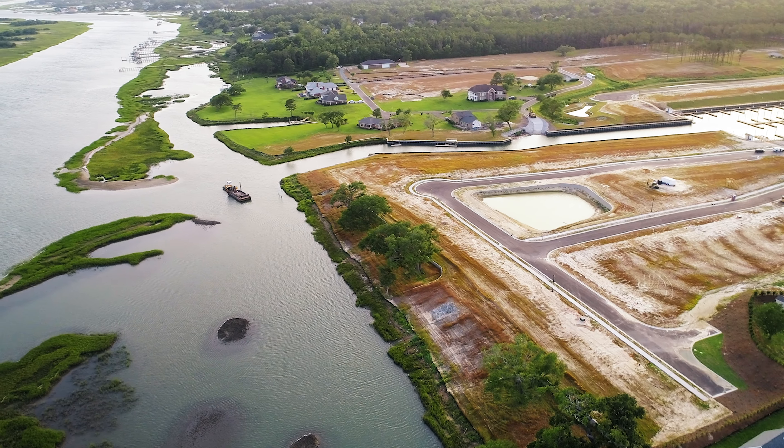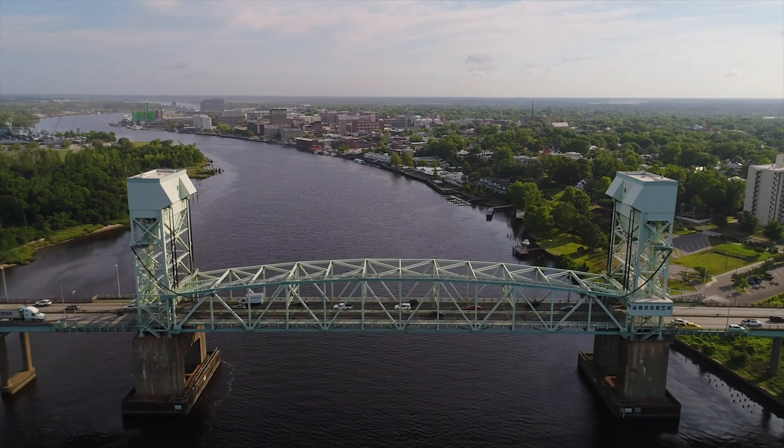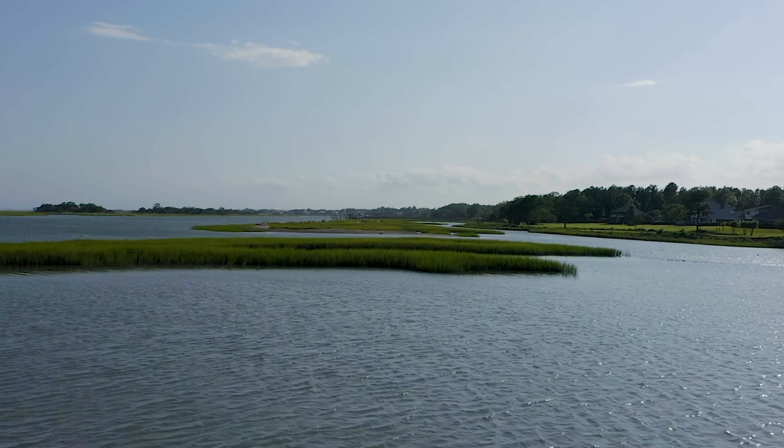Welcome to Salters Haven. My name is Shirley Logan and I'm the Builder Specialist for Logan Homes in this beautiful waterfront community. Nestled in Hampstead, North Carolina, this community is in a prime location with close proximity to Wilmington, North Carolina and several area beaches while boasting pristine intercoastal waterway views.